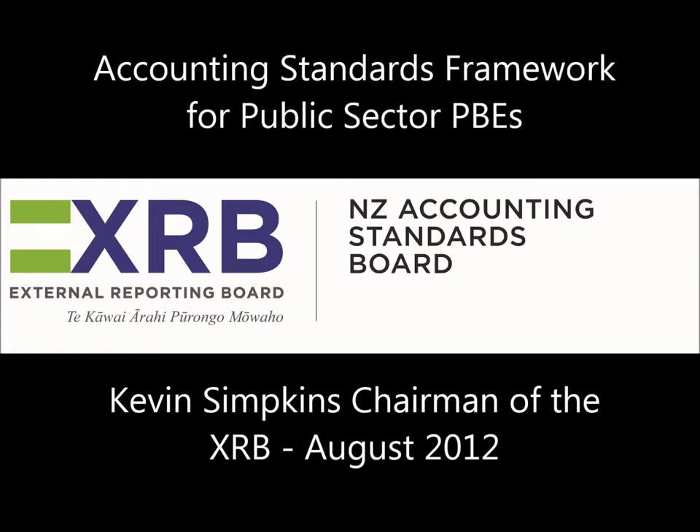That package of EDs is available for free download from our website at www.xrb.govt.nz. You will also find a PowerPoint presentation about the Public Sector PBE Package on the website, together with other resource material. Before we get into the detail of the Public Sector PBE Package, I thought it would be helpful if I provided some context for the package.